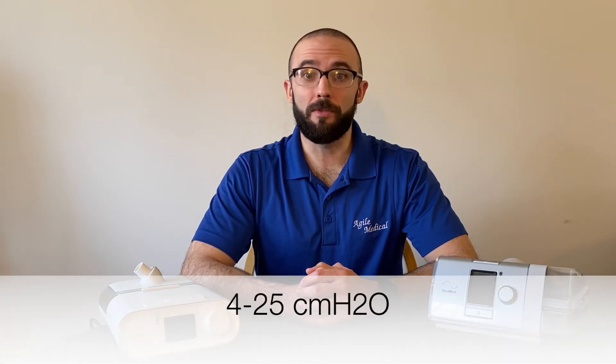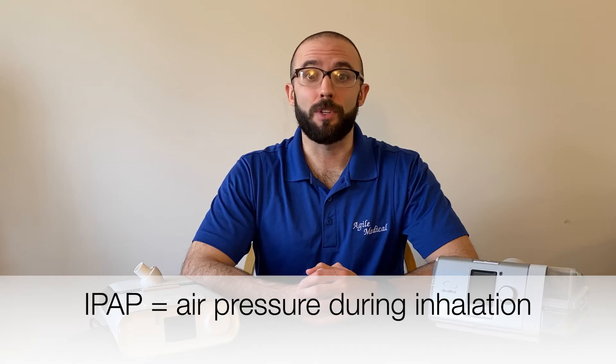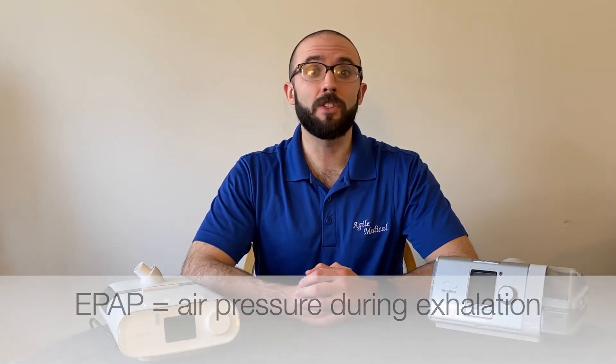Most BiPAP machines deliver air pressure between 4 and 25, and do so using two pressure settings — hence Bi-Level. Inspiratory Positive Airway Pressure, or IPAP, is the air pressure delivered as the user inhales. Expiratory Positive Airway Pressure, or EPAP, is only delivered as the user exhales, and is always lower than the IPAP pressure.